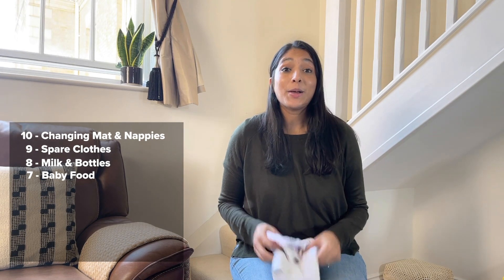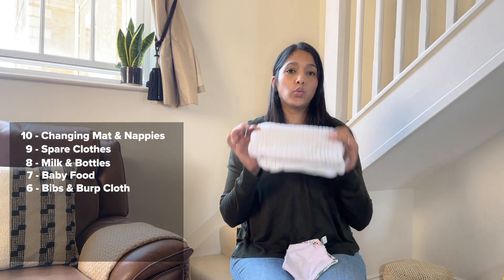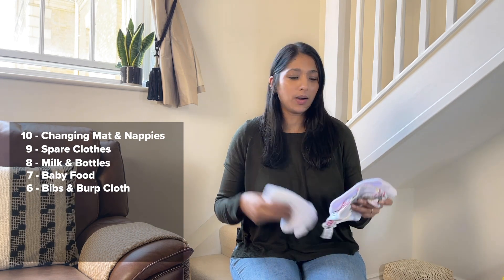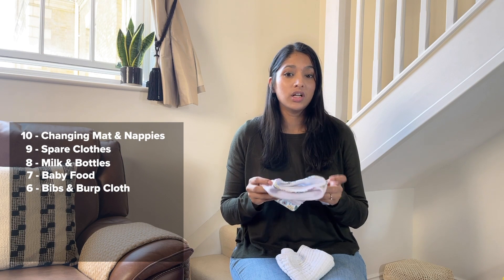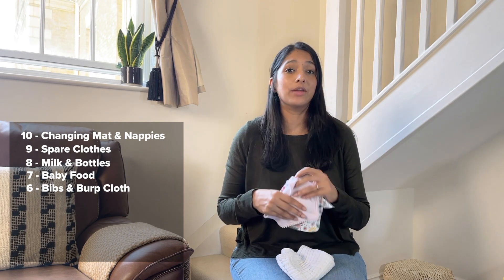Number 6 — burp cloths, muslin cloths, and bibs. I usually take one burp cloth just to wipe any spit, throw up, or messy face. I also take her bibs with her. Jahan is at that age where she dribbles a lot, so I like to take two to three bibs so I can change them throughout the day.